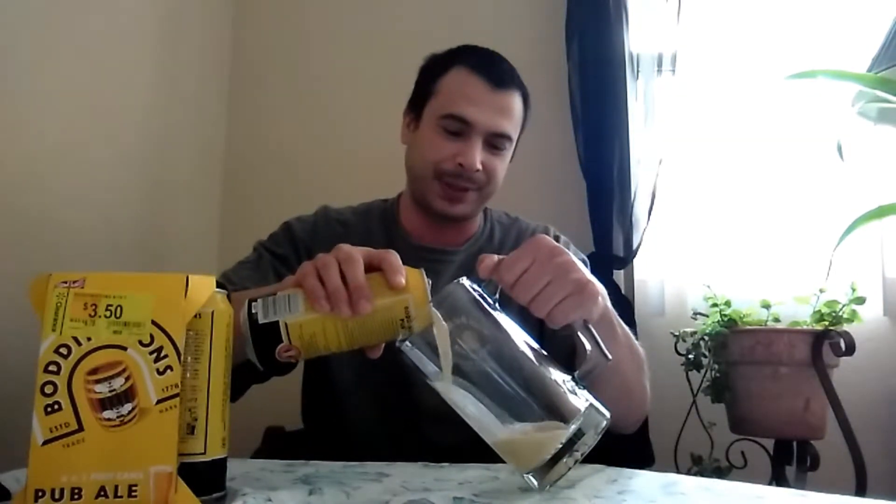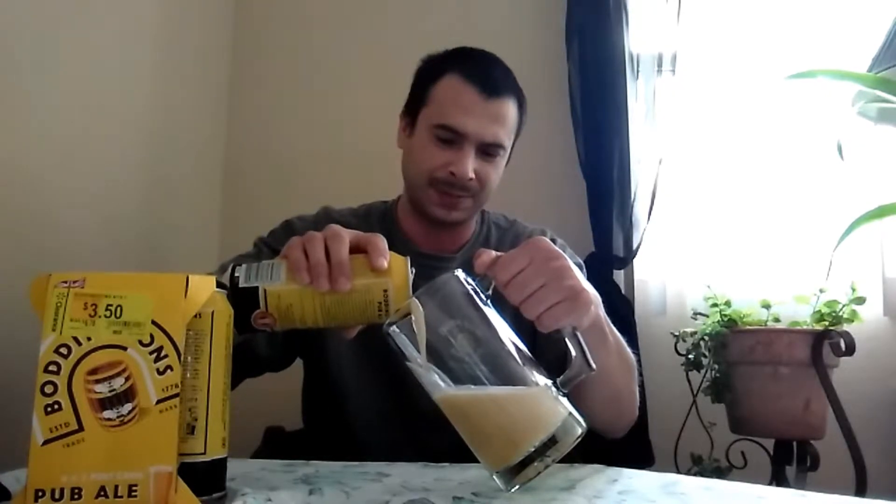I suck at pouring, but I'm going to do the best I can. Now this is what this beer is supposed to be about — it's supposed to be a thick, creamy, rich beer.